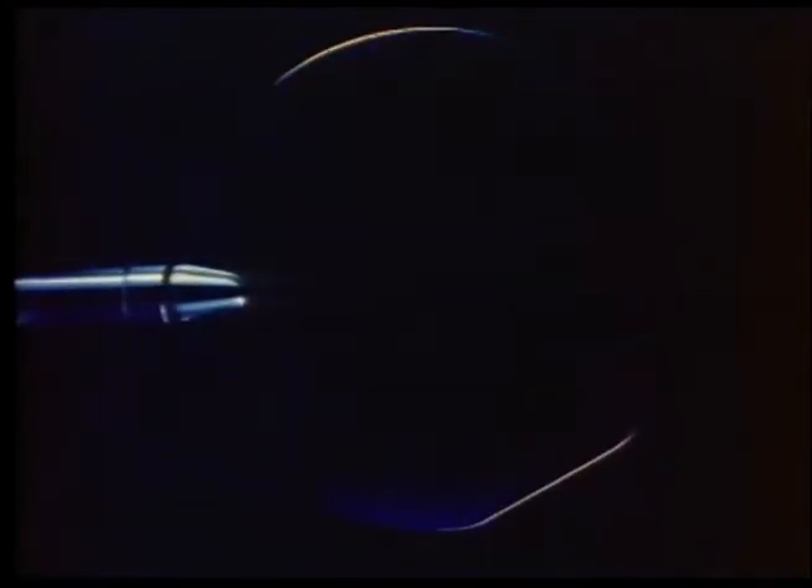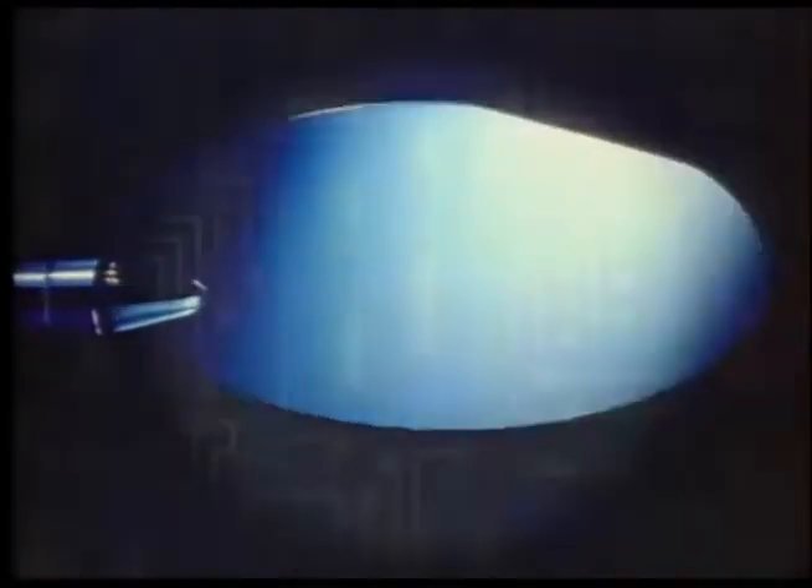Thin slices of monocrystalline silicon form the substrate backing of each device. As many as eleven layers of complex, miniaturized circuitry are implanted, deposited, and grown onto the silicon wafer in over two hundred individual process steps.